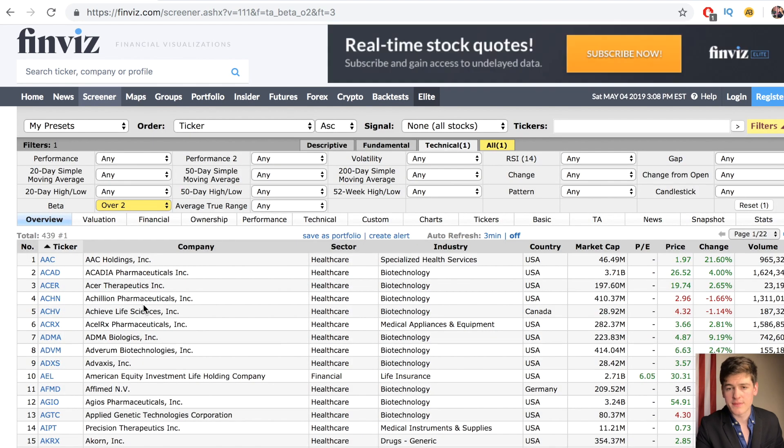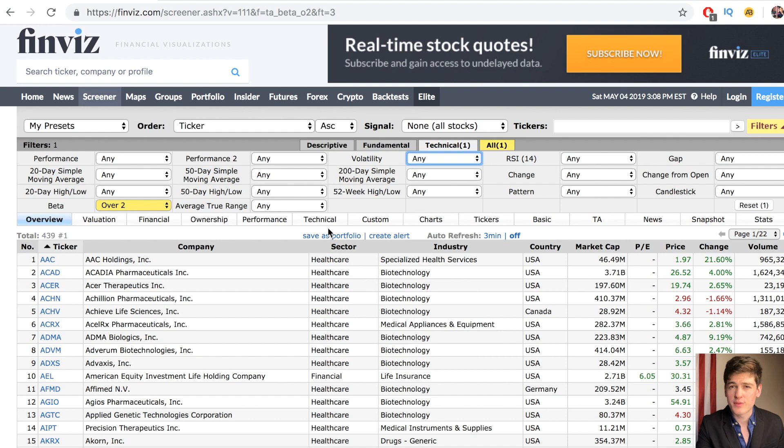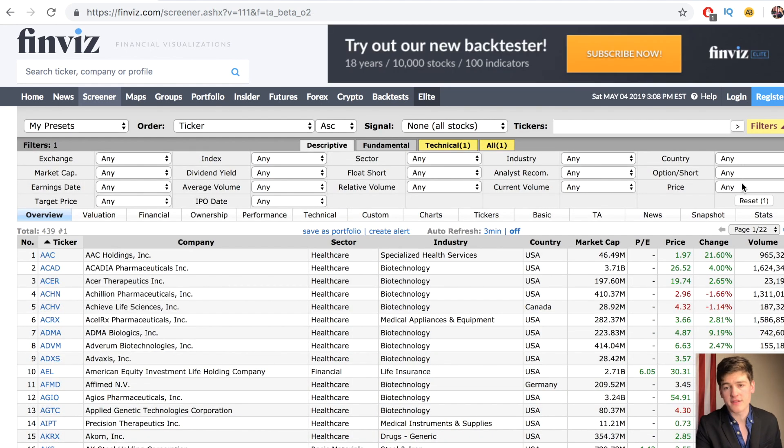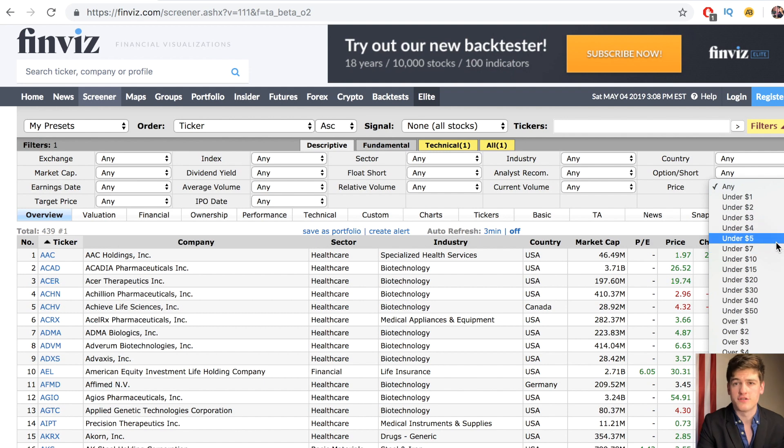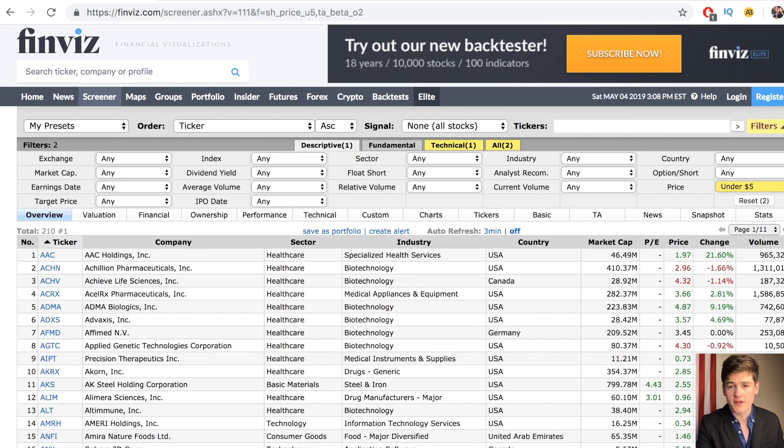There's also an option to select for volatility, but these are just the specifications that work for me — mess around until you find that perfect fit. Next, we want to set it to show us only penny stocks. The SEC defines a penny stock as any stock valued at under $5, so I'll set this to under $5. If you're a penny stock purist who won't consider anything over $1 to be an actual penny stock, that's fine — you could set it to under $1. But you should know that a lot of opportunities are in the $1 to $5 range, and those are technically penny stocks as well.